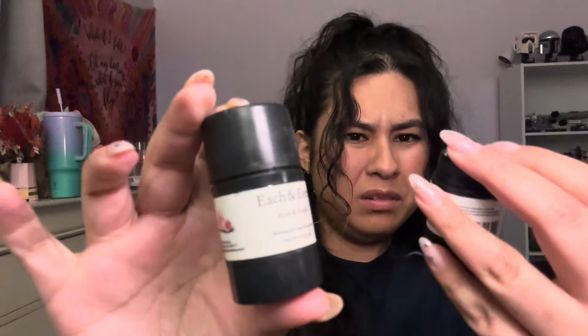I also got rid of these two travel-size deodorants by Each & Every — Coconut and Lime, and Rose and Vanilla. I absolutely love this brand. The texture is kind of creamy and solid, but when you put it under your arms it's a bit oily. However, they smell delicious, you can smell the scent all day, you don't smell, and they're natural with no aluminum. They're a bit pricey but I would definitely order them again.